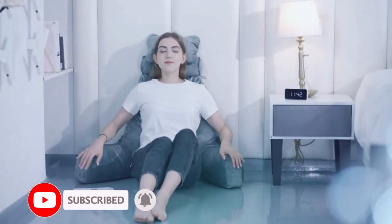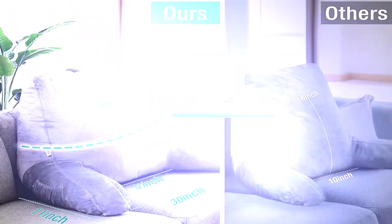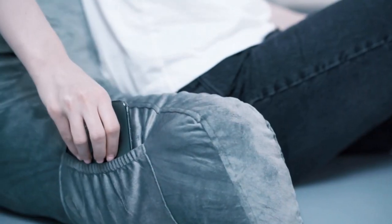Its velvet cover is very comfortable. We also like that it has an arm pocket for keeping phones, tablets, etc. Again, this pillow also comes with a handle which lets you carry it with ease.